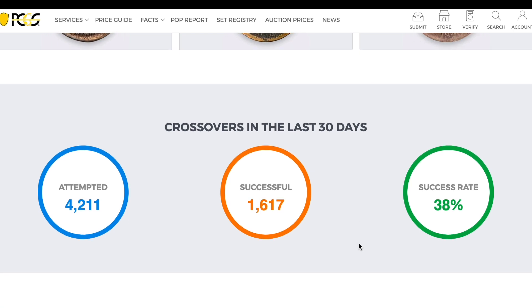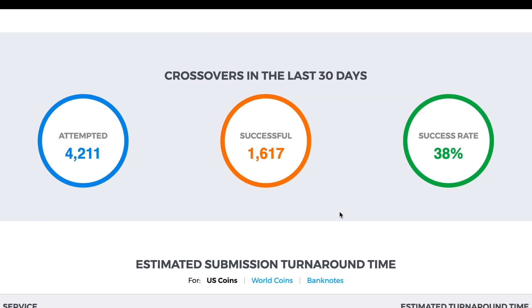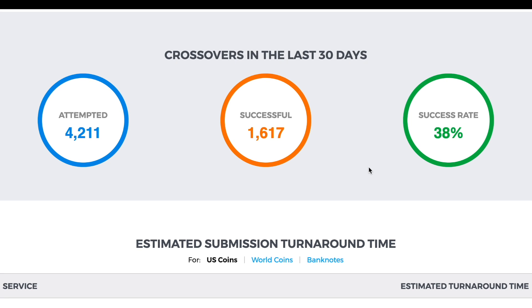Crossovers in the last 30 days — PCGS has some pretty wild stuff on their website. 4,200 attempted, 1,600 successful, 38%. That's pretty good — sounds about right, roughly one-third.